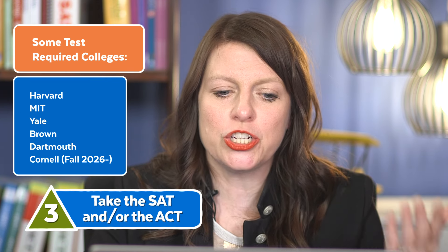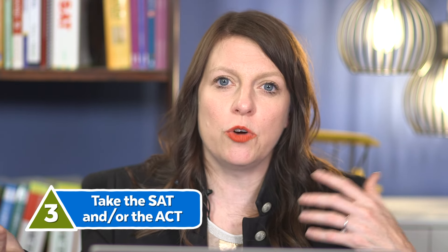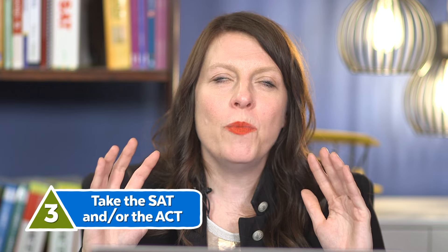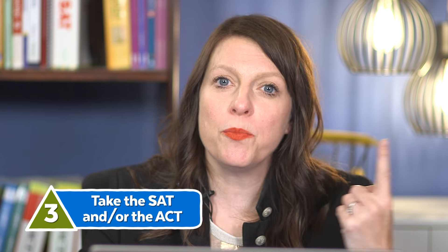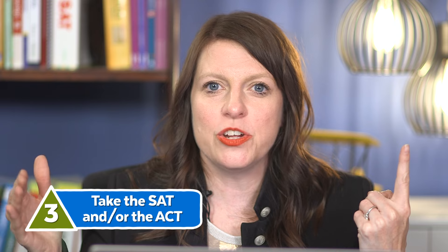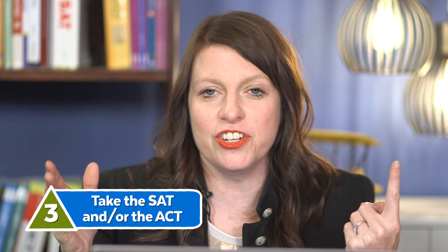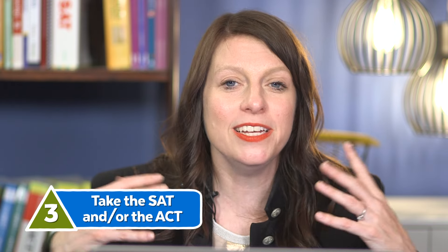As we see those numbers start to increase, if you're aiming for a competitive university, or if you live in a state like Georgia or Florida where in-state universities require tests, you want to make sure your tests are taken care of. I recommend almost all students take the SAT or ACT, because these tests can help improve your profile overall even at test optional schools. Over 70% of colleges are test optional, not test blind — only a small fraction, maybe less than 10% of top 200 ranked colleges, are test blind. So most colleges will give you credit if you take a test and do well.